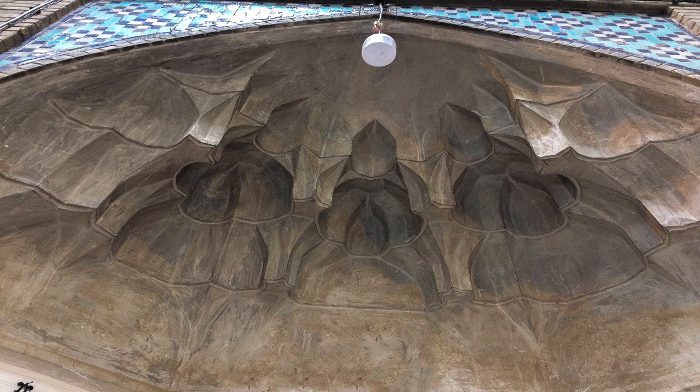In each corner of the ceiling there are some geometrical designs made of plaster, which show the uniqueness of Iranian architecture.